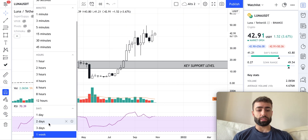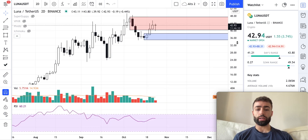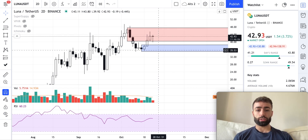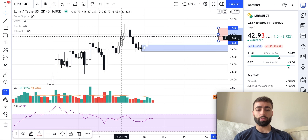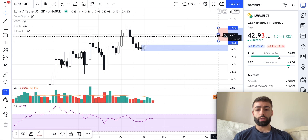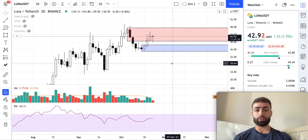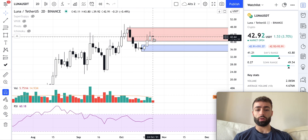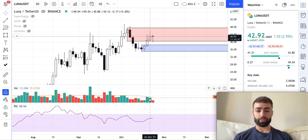Let's go down to the lower time frames. On the two-day time frame, we're running into a resistance level that came from our bear trend, where we had the high, low, lower high, lower low pattern. Check out our tutorial video if you don't know how to identify bear trends. This is our main resistance level, and we've already had one rejection off of it in this two-day candle, with some declining bull volume coming into that zone.